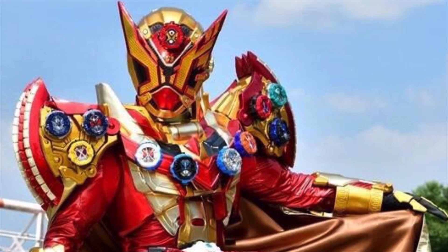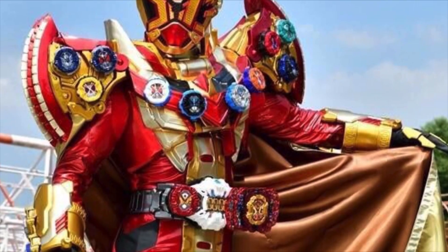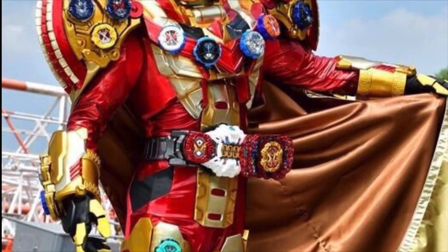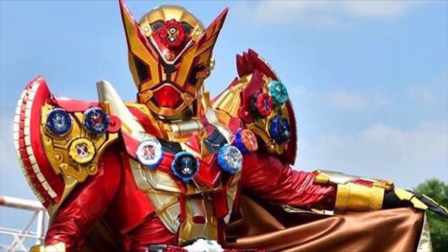I will give the suit this — I love the red and gold detailing. It's a neat contrast from the original suit. But overall, it's not my favorite Final Forms suit.